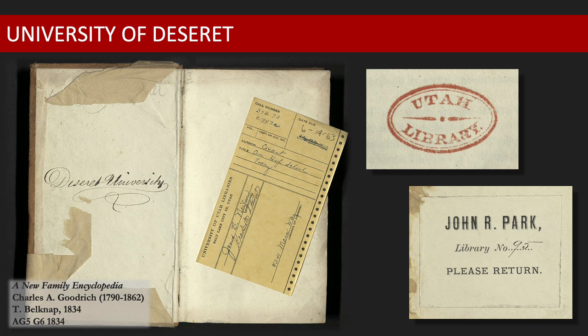Due to economic hardships, suitable space, educated instructors, and books were in short supply. After three very difficult years, the budding university was forced to temporarily suspend operations. Although the need for higher learning was strong, the financial foundation was simply not strong enough.